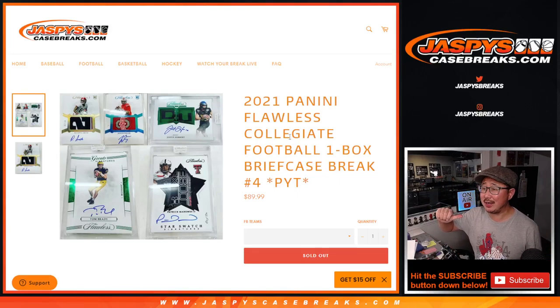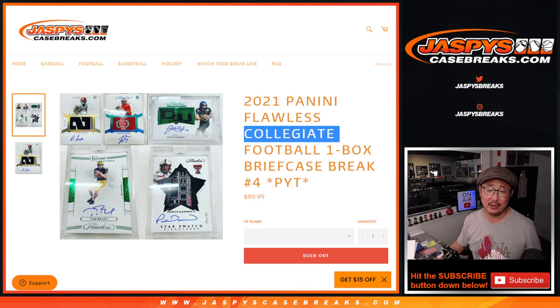Hi everyone, Joe for jazpyscasebreaks.com. Happy new release day. We got here 2021 Panini Flawless Collegiate Football, one briefcase break, pick your team number four.